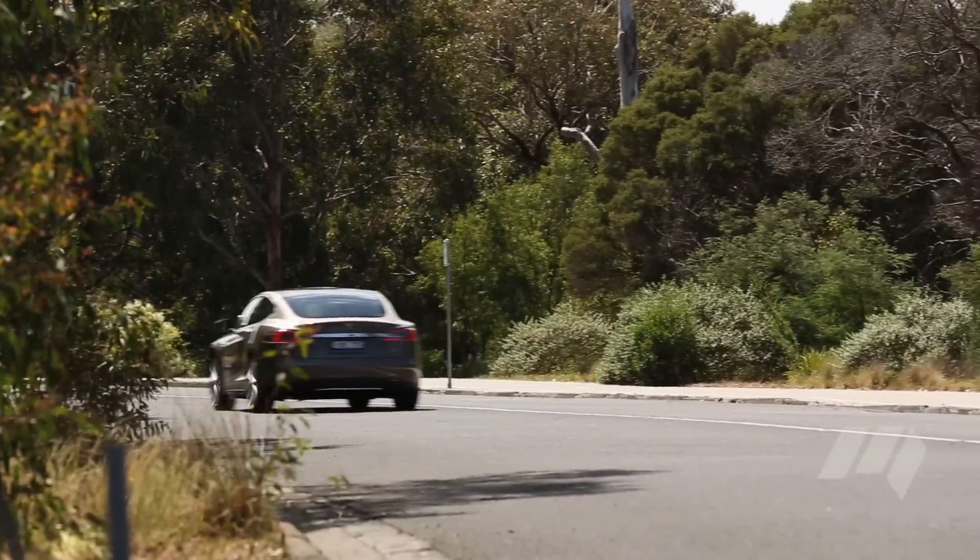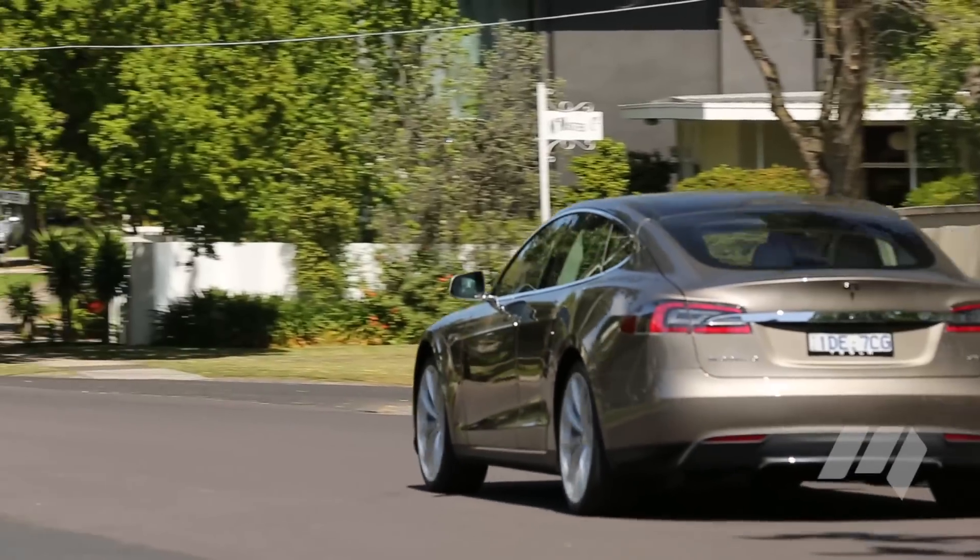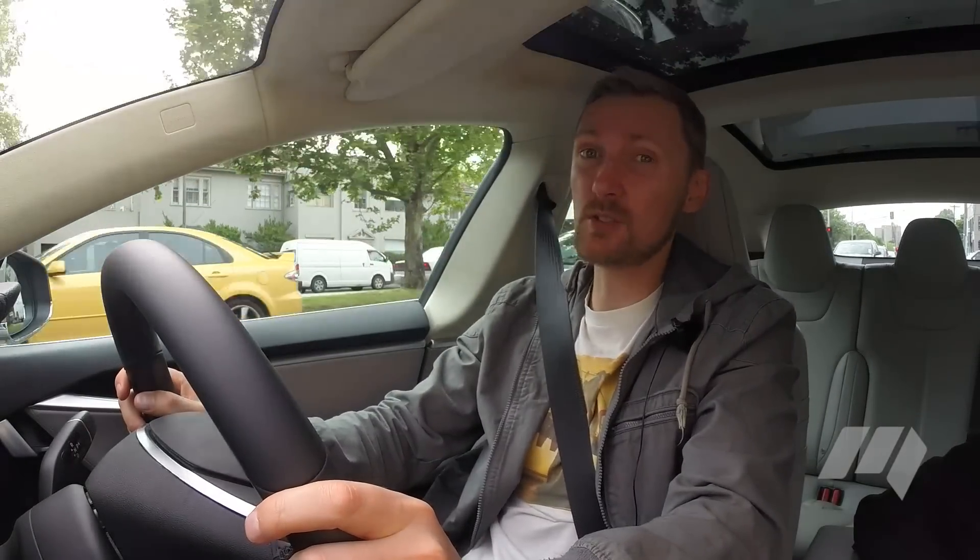it can knock over 0 to 100 kilometres an hour in just 5.4 seconds. Forget turbo lag or transmission steps — the Model S is all power, all the time. The Tesla is also extremely docile in traffic, and it rides very comfortably too.